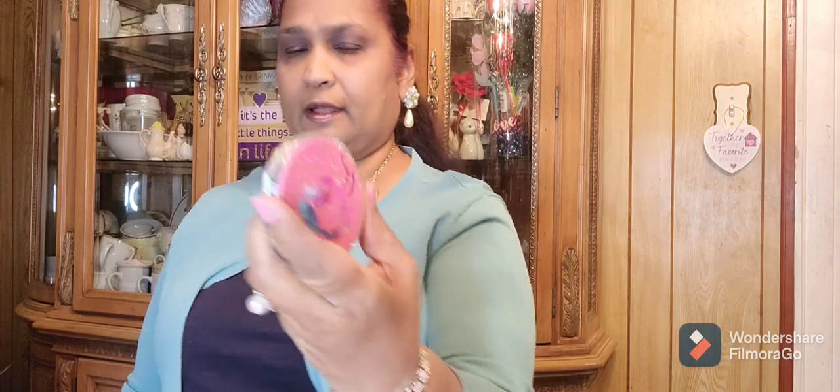And then I picked up this compact mirror with the mermaid. It's so cute, it is adorable — that is so, so cute.